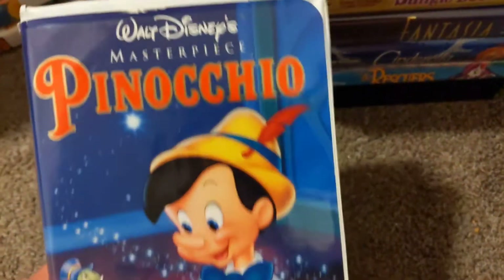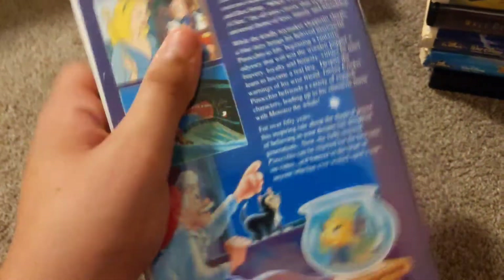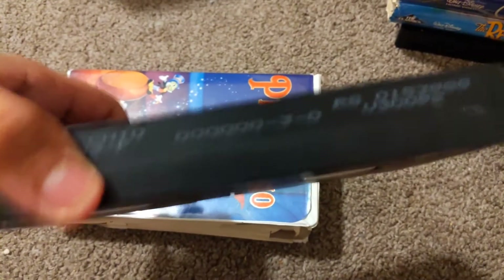Last Black Diamond tape I've got is Pinocchio. This one has a Walt Disney Classic logo, but still has a Walt Disney Masterpiece label. Tape from around 1993.